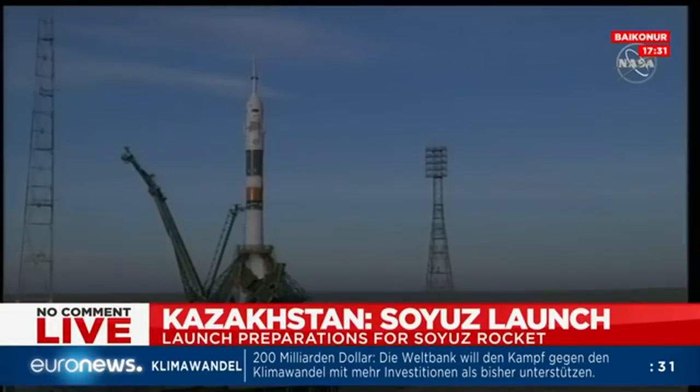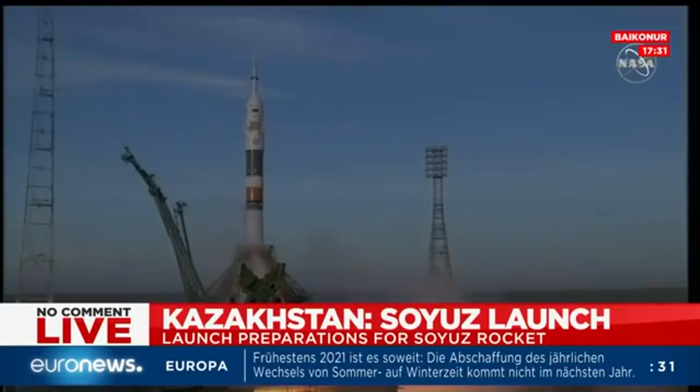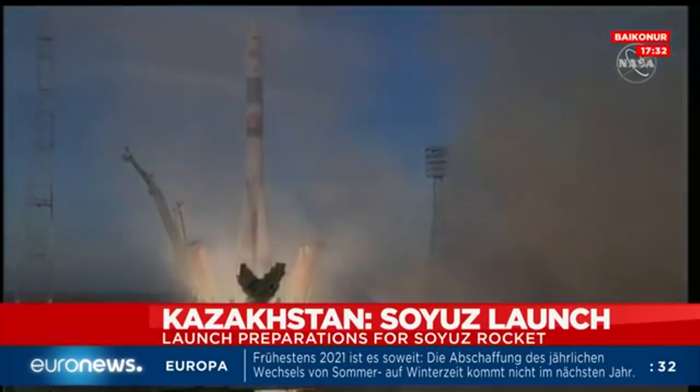Auto sequence initiated. That second tower now retracting, ten seconds from launch. Second umbilical tower is at race. Engines have started and are now at the preliminary thrust level, throttling up. Engine liftoff — liftoff.